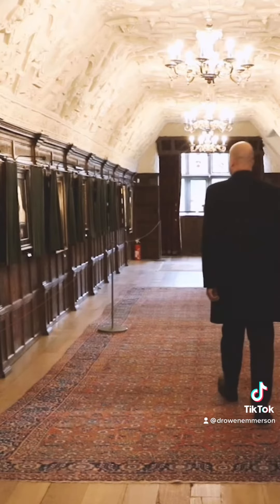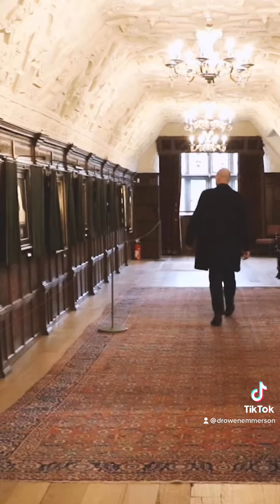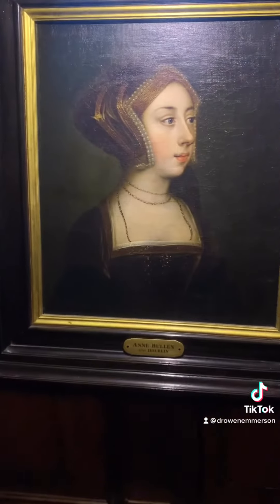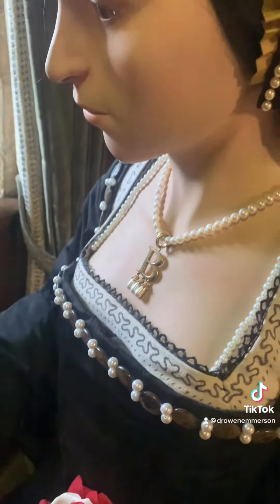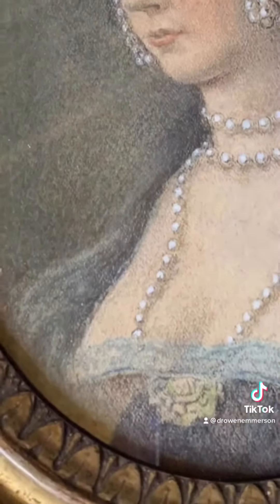I'm incredibly fortunate to be able to work with many portraits of Anne Boleyn at Hever, but they are such divergent images that it is hard to glean from them any sense of what Anne actually looked like. They also often conflict with the small amount of contemporary references that we have to Anne's appearance.